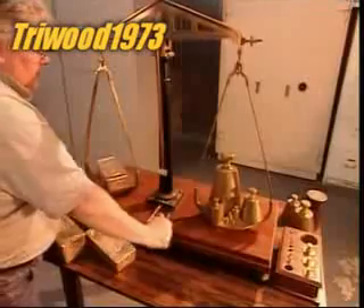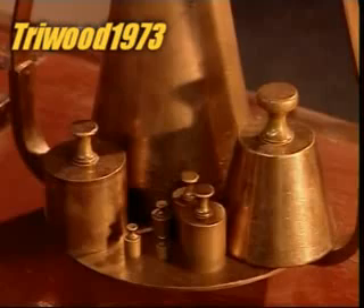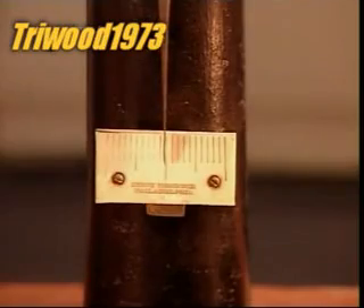Gold bars are also called ingots. At this stage the gold is 80% pure. The mint will then refine the gold to 99.9% purity — the international gold standard.